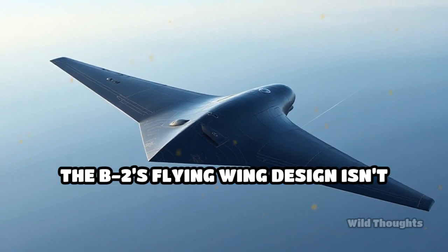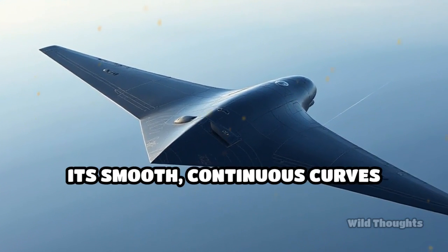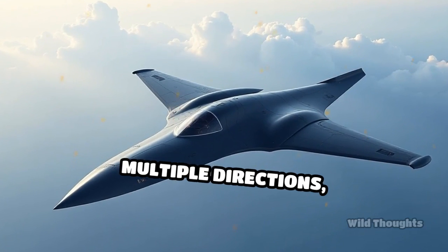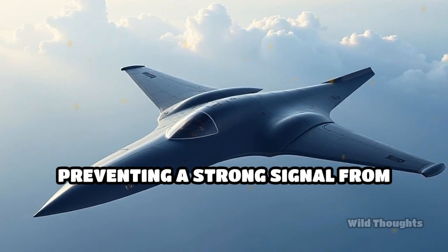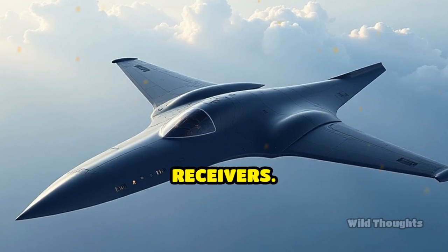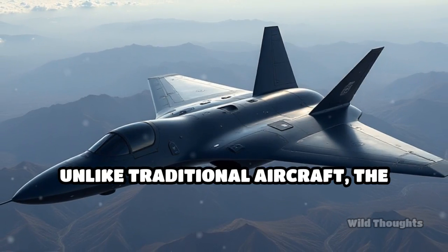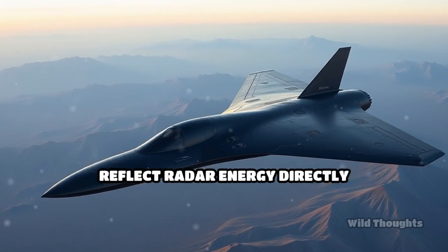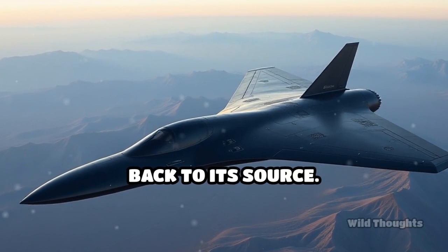The B-2's flying wing design isn't just for aesthetics. Its smooth, continuous curves scatter incoming radar waves in multiple directions, preventing a strong signal from bouncing back to enemy radar receivers. Unlike traditional aircraft, the B-2 avoids sharp edges and protruding parts that would reflect radar energy directly back to its source.